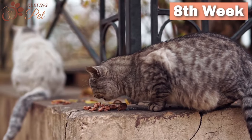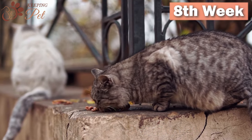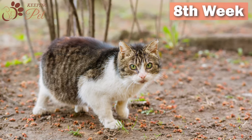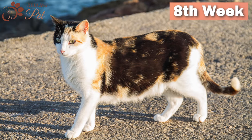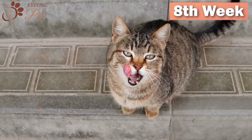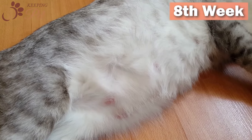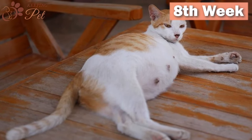The eighth week of pregnancy: At this stage, kittens are fully developed. You will be able to notice their movement in your cat's belly, and her belly will further fall out to make nursing easier after birth. Due to hormonal changes, your cat will be grooming extensively and will also start losing hair around the nipples. If your cat has had a litter previously, she will start producing milk during week eight. Otherwise, you will see milk dripping from her nipples in the ninth week.